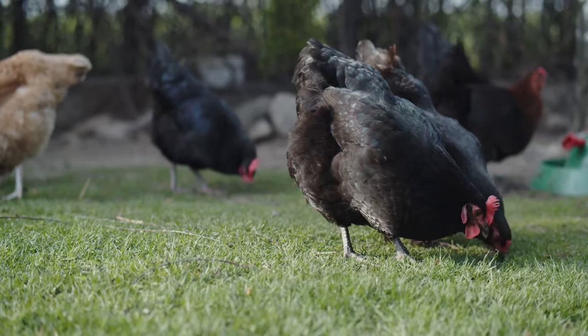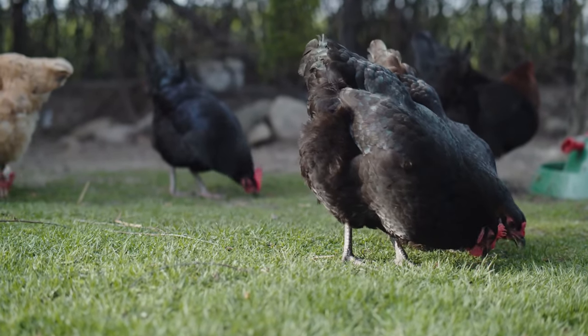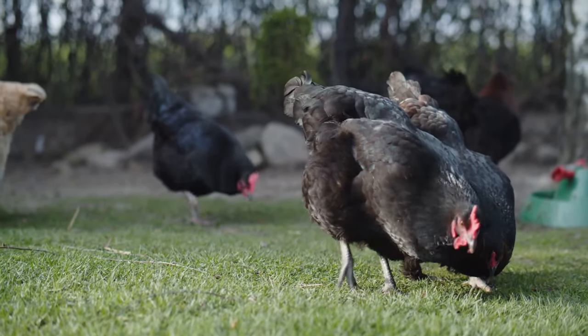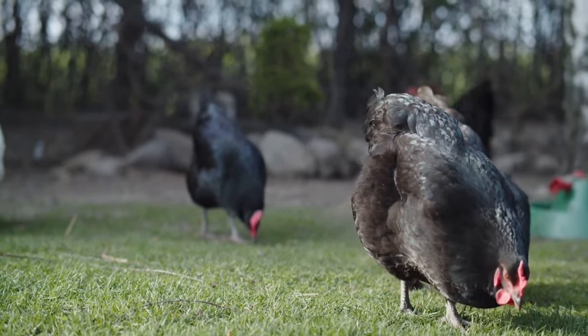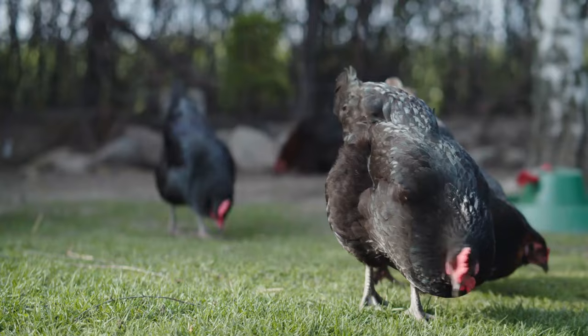Australorps are known for their calm and friendly nature. They tend to be good with children and are relatively easy to manage. They handle a range of temperatures well but may need extra care in extremely cold conditions.